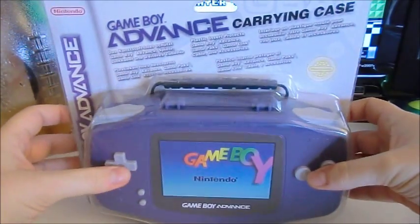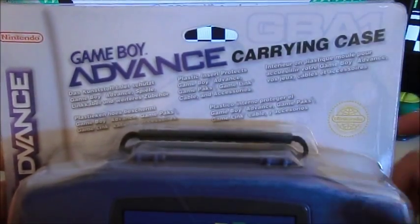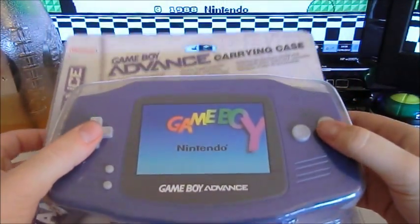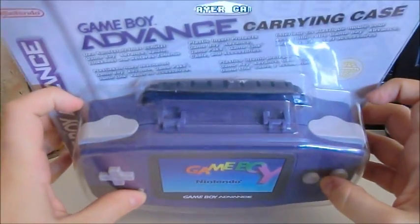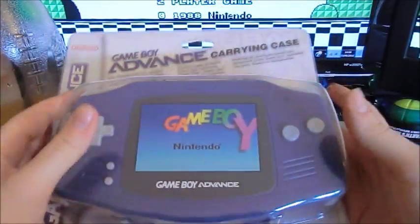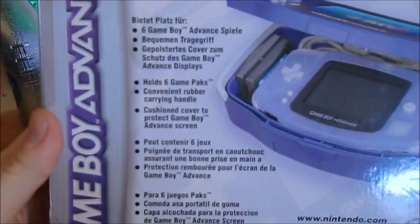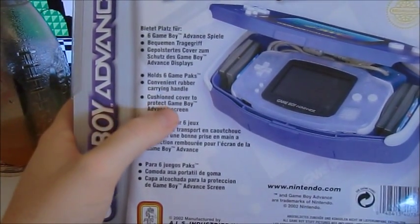Look at this — fresh in the box! So here it is: Game Boy Advance carrying case. Plastic insert protects Game Boy Advance, game packs, game link cable, and accessories. Yeah, it's a nifty little thing. The features listed are: holds six game packs, convenient rubber carrying handle, cushion cover to protect the Game Boy Advance screen. That's a good thing to know.